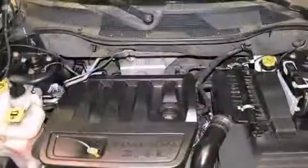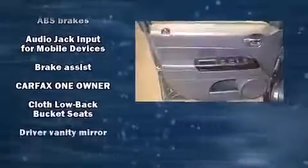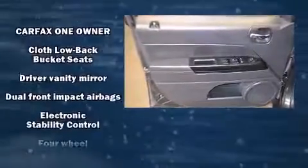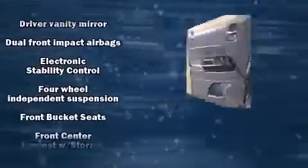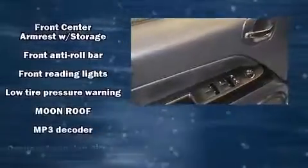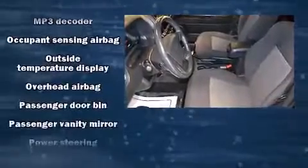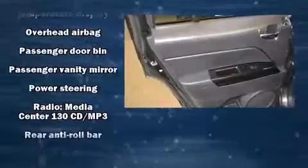Security features include dual front impact airbags with occupant sensing, airbag head curtain airbags, traction control, anti-whiplash front head restraints, ignition disabling, and four-wheel disc brakes with ABS. Brake assist technology provides extra pressure when applying the brakes.